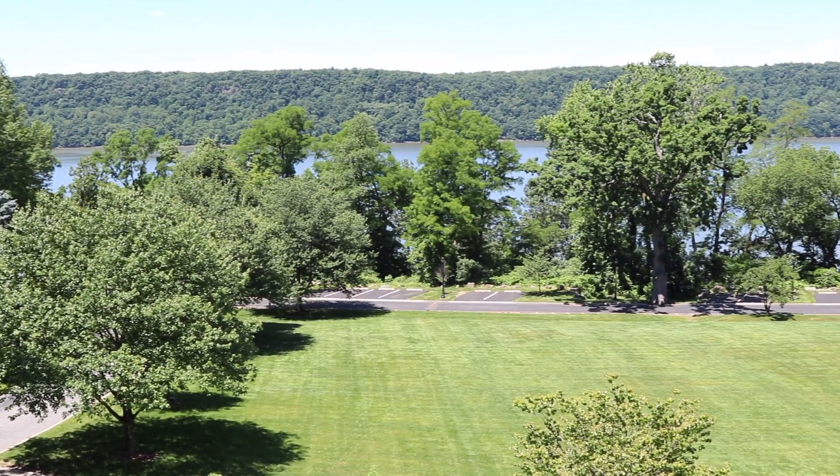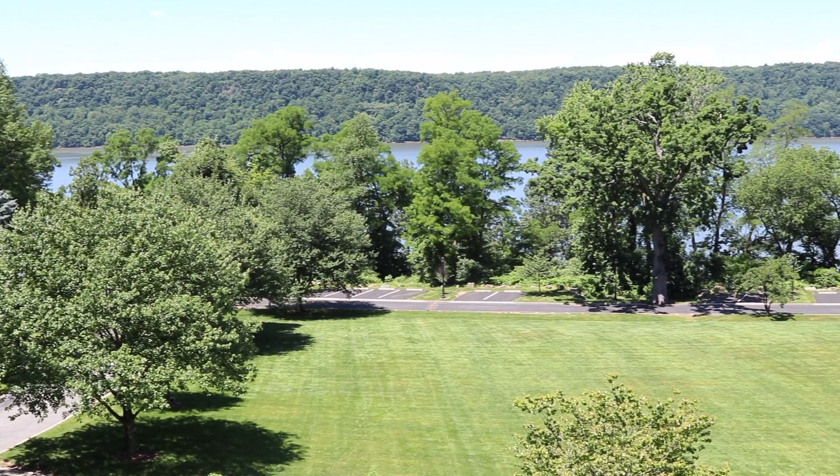As you exit the building from the chapel, you'll find the porch, which overlooks the Great Wall, serving as one of the many fantastic views of campus.